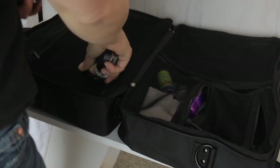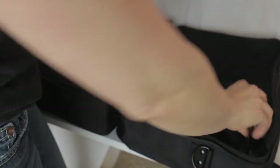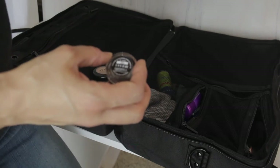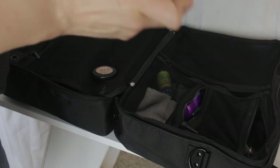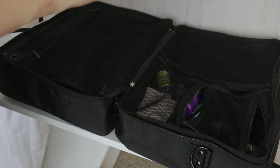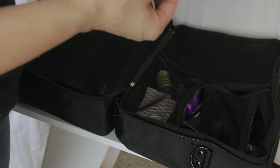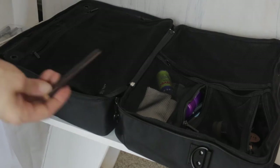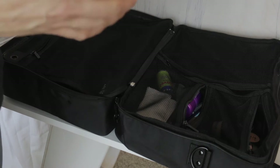In this mesh pocket I'm going to put all my loose eye bases and shadows. I've got some paint pots: Bare Study, Indian Wood, Soft Ochre, Painterly, and Rubenesque. I've got an Anastasia Beverly Hills concealer for cleaning up the brows, a brown gel liner I like to put in the waterline.